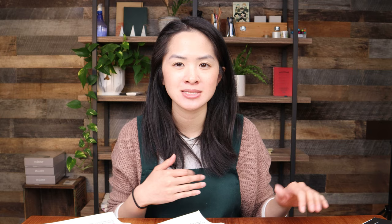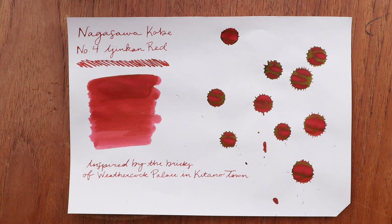Number three is Kyukyu Ruchi Sepia — a really rich, deep brown inspired by an old city portion of Kobe where a lot of the old importers and foreigners lived in westernized houses. This color is inspired by the wood in those houses. Number four, Ijinkan Red, is inspired by the brick exterior of a famous house that an importer lived in in the old city portion of Kobe. Since Kobe was a port city, westerners would come in and build these very different-looking houses, and this color captures that brick exterior.